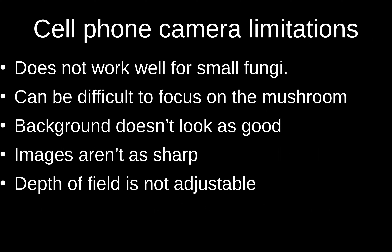However, the worst thing about cell phones is they don't work very well for tiny mushrooms. Sometimes the focus is not on what you want, and the background in a cell phone photo usually does not look very good. The images aren't quite as sharp overall, and a really cool thing you can do with a fancy camera is set the depth of field — cell phones don't have an adjustable aperture so there's no way to do that on a phone.